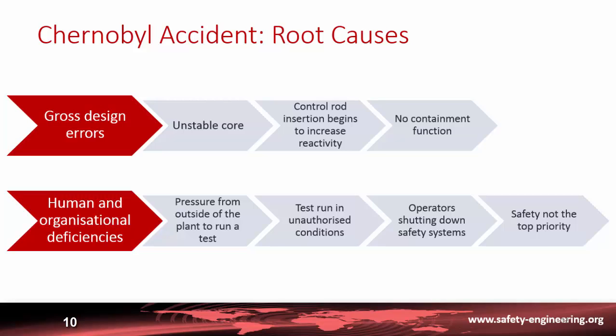Another design error was that when inserting the control rods, they initially increase reactivity instead of decreasing it. Last but not least, this type of reactor had no real containment function, as was the case in most Western plants.